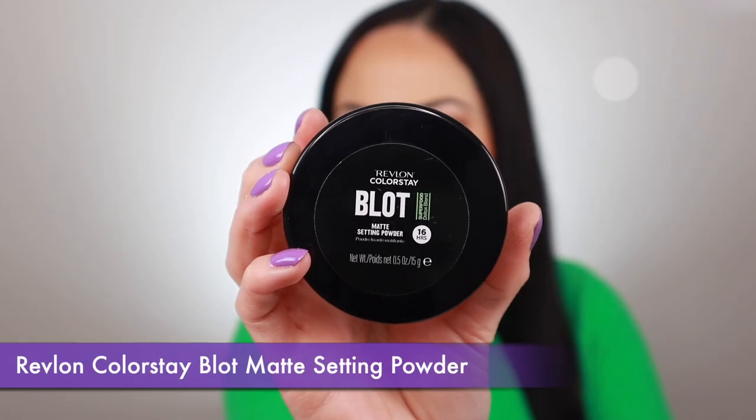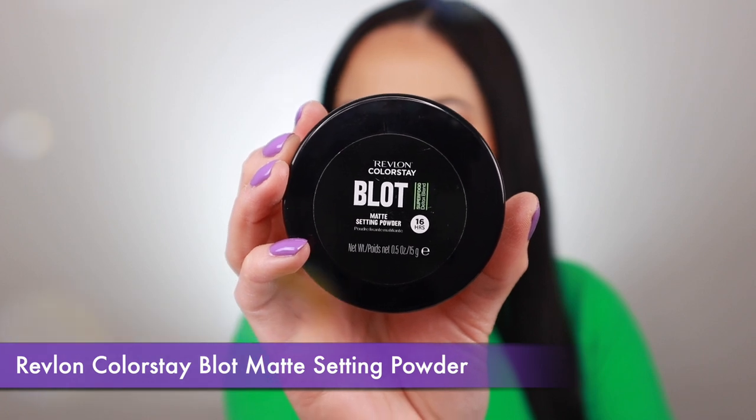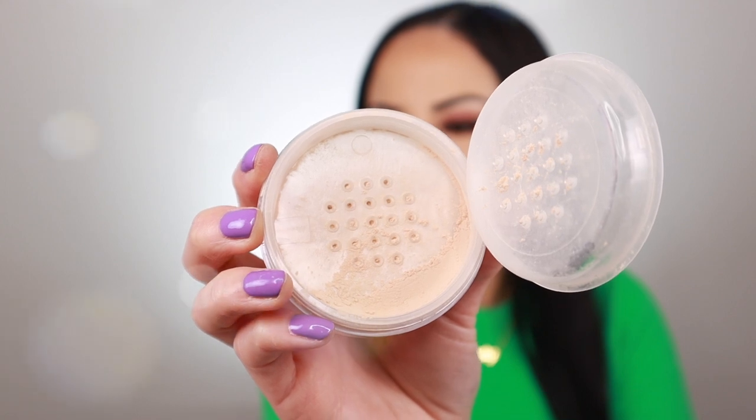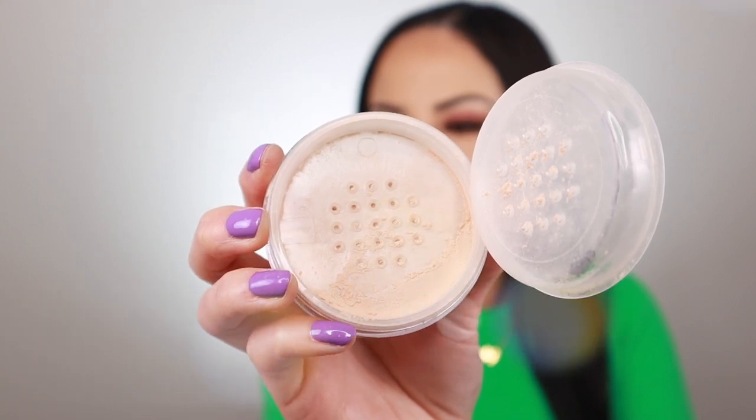Next I've got the Revlon ColorStay Blot Matte Setting Powder, described as a setting powder with blotting power — and that's exactly what it does. It controls shine, absorbs excess oil, and reduces the appearance of pores, instantly making your pores look so much smaller. It mattifies for a flawless finish with a silky soft formula that doesn't leave a chalky film on your skin, and there's no photo flashback.